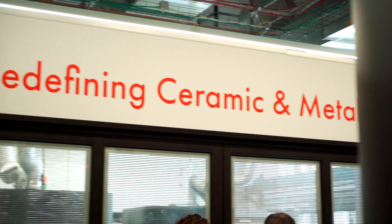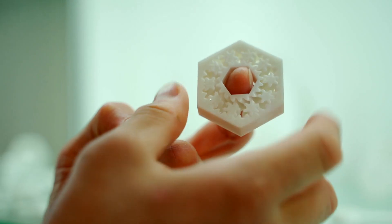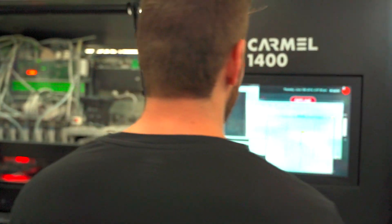Welcome to XJET. We do 3D printers for metals and ceramics. And we decided to take these printers a big step forward into manufacturing — not only prototyping, but manufacturing of metal and ceramic parts.